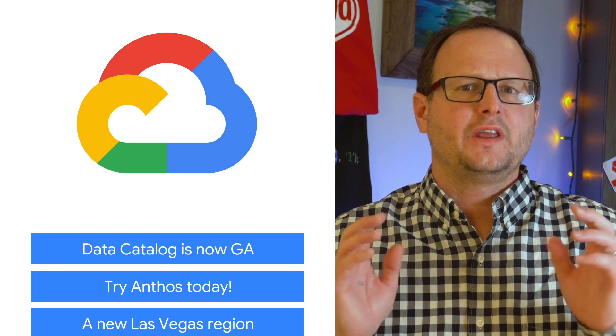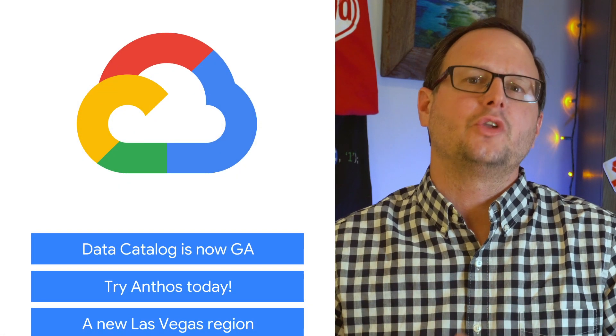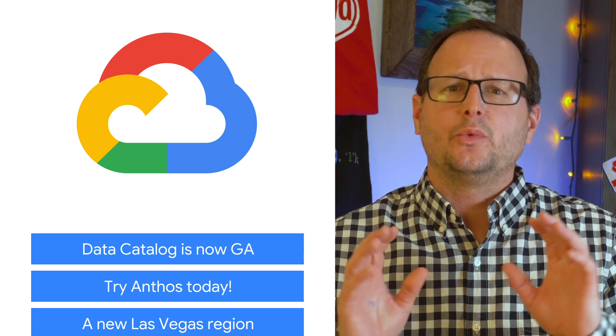Today we're talking about Data Catalog, the Anthos sample deployment, and Google Cloud Talks. I'm Reto Meier, and welcome to This Week in Cloud, where we serve you the lowest latency news from the safety of our homes.